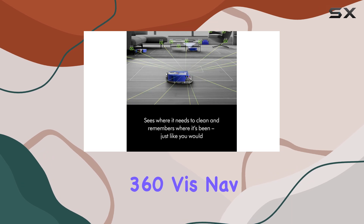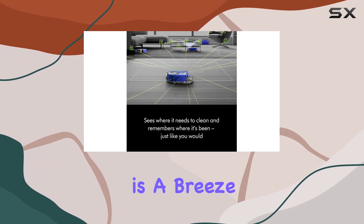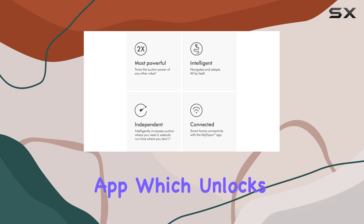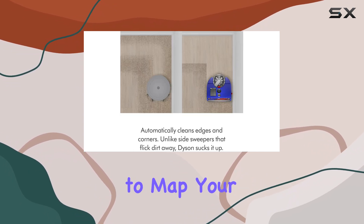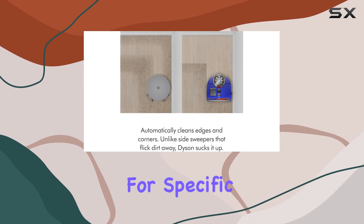Setting up the Dyson 360 Vis Nav is a breeze. All you need is the My Dyson app, which unlocks a range of intelligent features. The app allows you to map your home and choose cleaning modes for specific rooms.